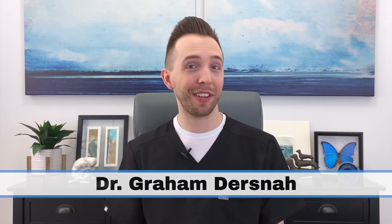Hey everyone, my name is Dr. Graham Darsna. As we learned in the previous video, an induction of labor is the process to get your body into labor through medication and other means. In this video, we'll learn what you can expect from the moment you walk into the hospital to the moment your baby's born. We'll also learn about the various methods used to perform an induction.